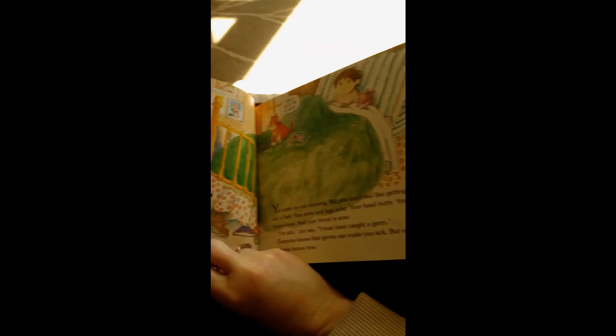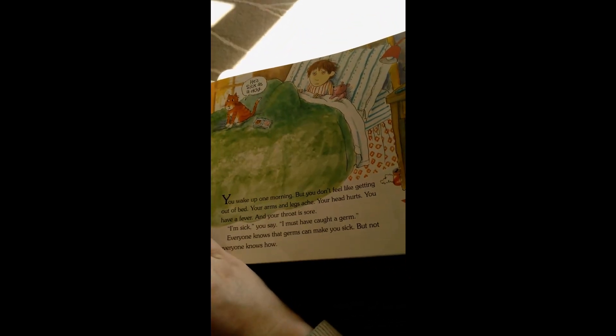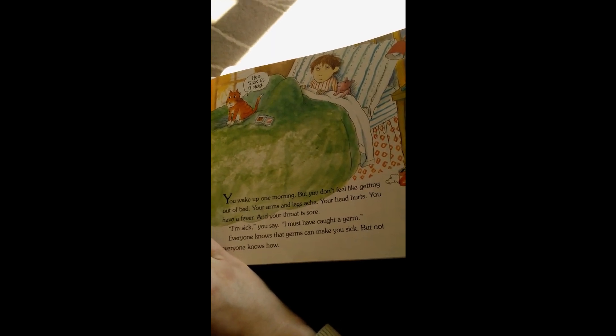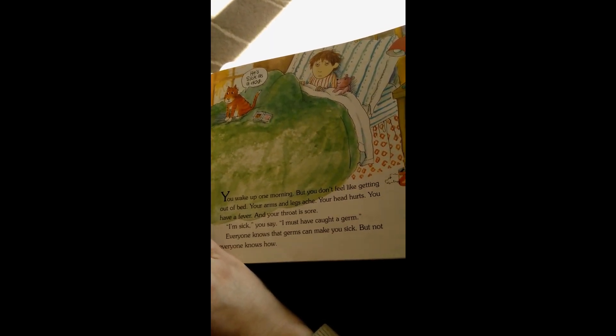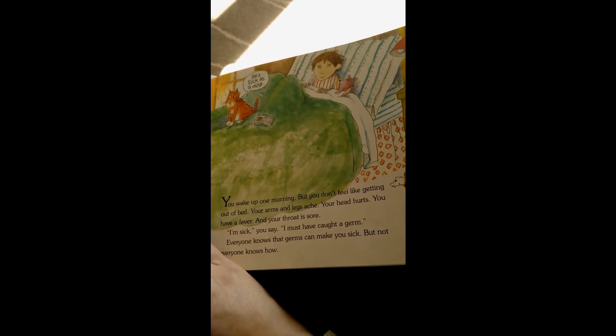All right, you'll be late for school. Rise and shine. He's sick as a dog. You wake up one morning, but you don't feel like getting out of bed. Your arms and legs ache. Your head hurts. You have a fever and your throat is sore. I'm sick, you say. I must have caught a germ.